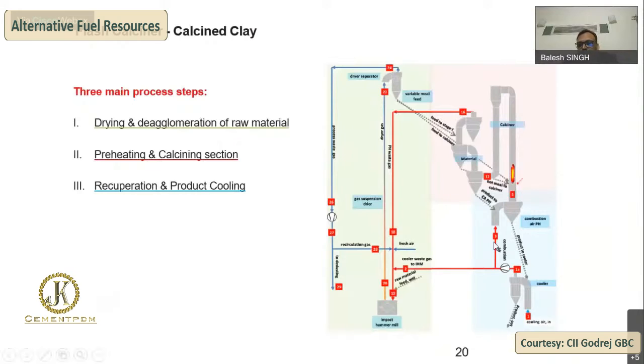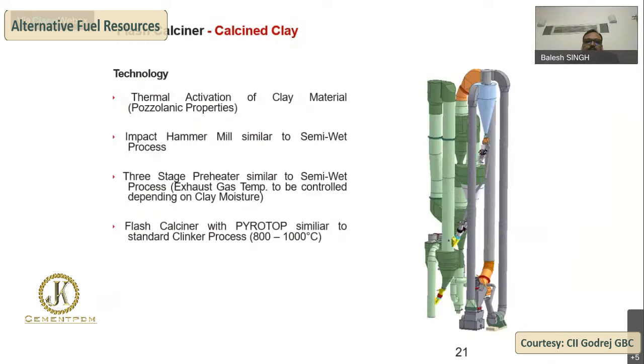In terms of material flow: material is fed to the hammer mill, fines go to the cyclone, and after collection it goes to the calciner. After the flash clay calciner, material goes to a cyclone; after collection, the air is recycled back to the hammer mill and the product goes to the cooler. This system works similarly to a semi-wet plant using hammer mills, with hot gases from the preheater or a dedicated furnace.